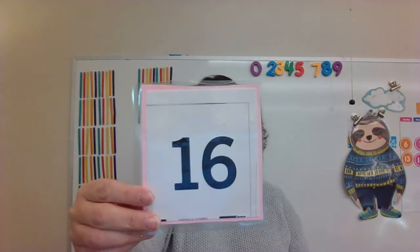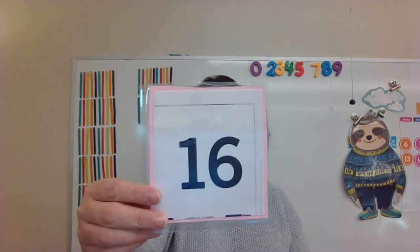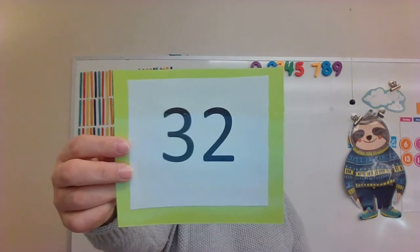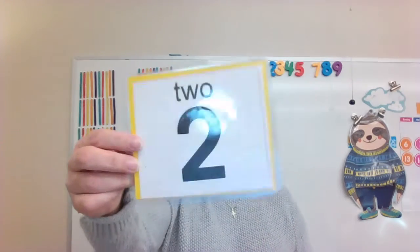What number is this? Sixteen. Yes, that's right. What number is this? Thirty-two. That's funny — did you know that sixteen plus sixteen is thirty-two? I think that's funny. What number is this?